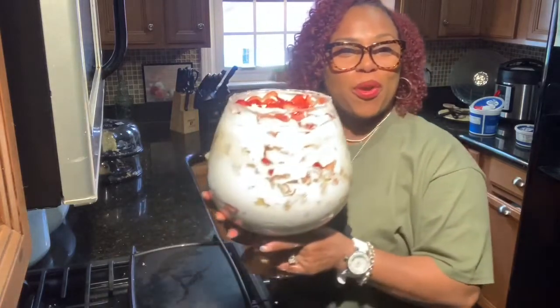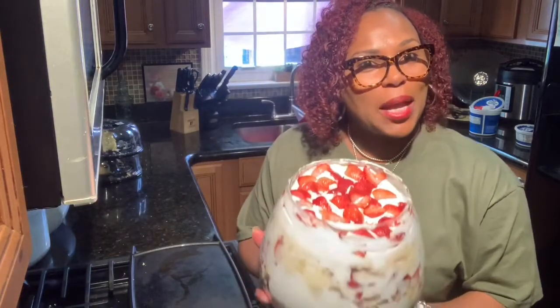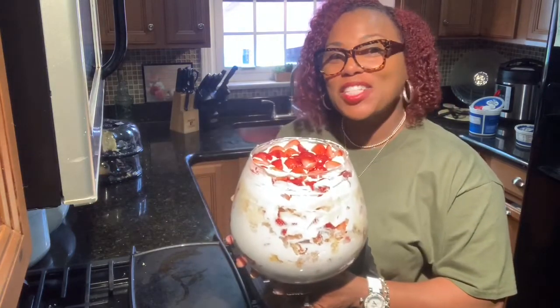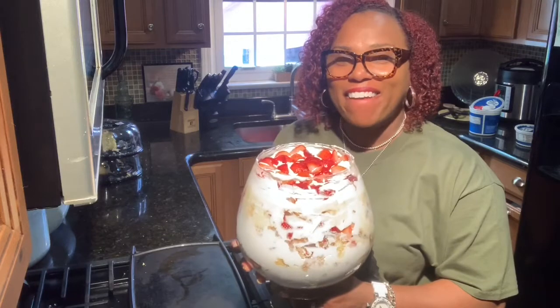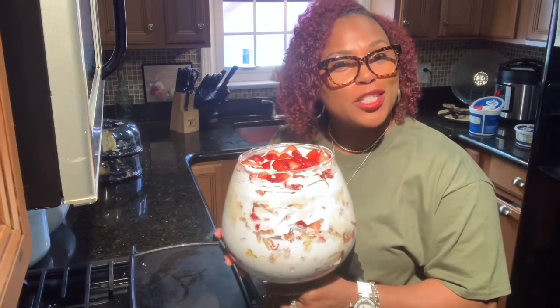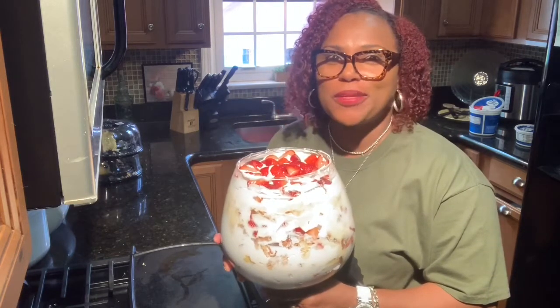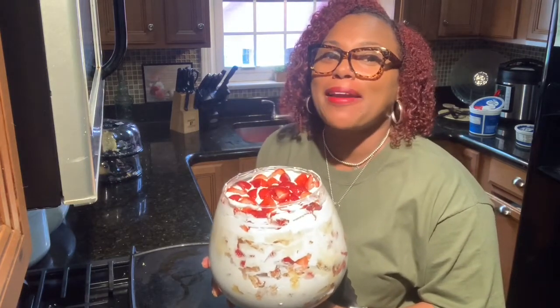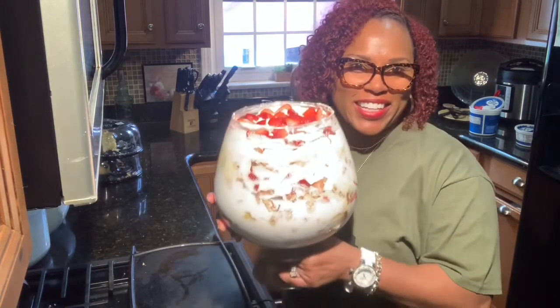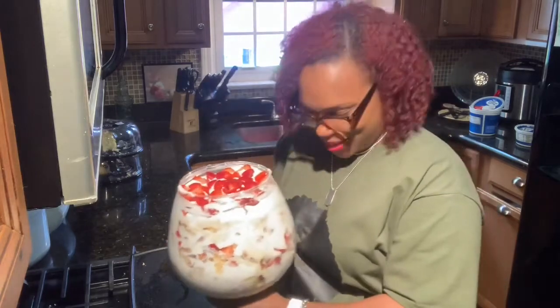All right, this is the finished product. Isn't that pretty? If you haven't hit that subscribe button and that like button, hit it now. Come back and visit me and join me in making more delicious recipes and desserts. I'm not sure what I'm going to make next, but I want to surprise you. Have a blessed day, have a blessed week. Come back. Bye!